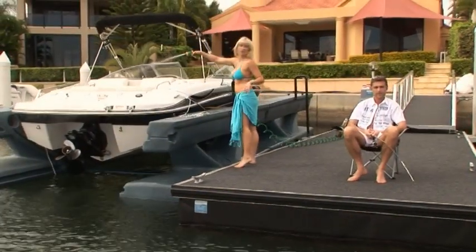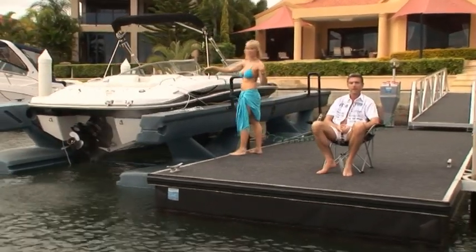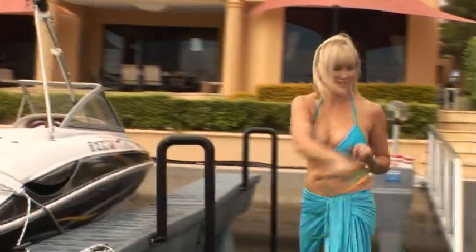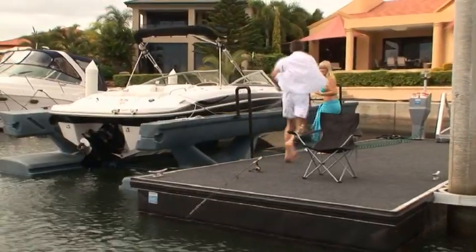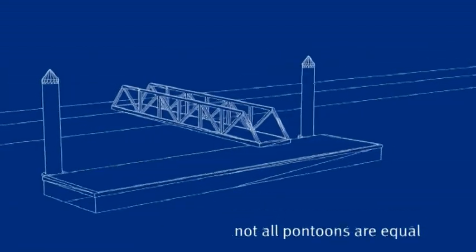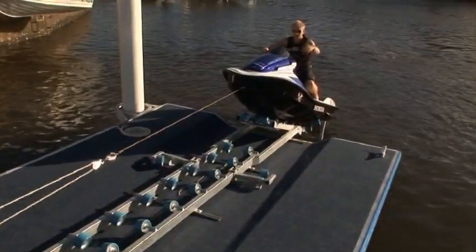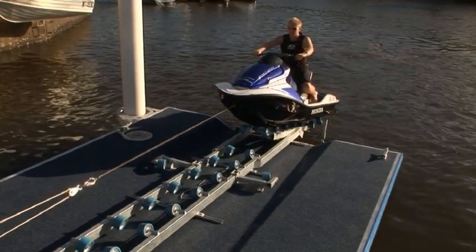But first, how do you know which pontoon is the right one for you? Let's look at Superior Jetties' range of pontoons. There's one to suit every location and every need. Not all pontoon systems are equal. Superior Jetties takes enormous pride in the strength, durability and outstanding design qualities of our pontoon systems.